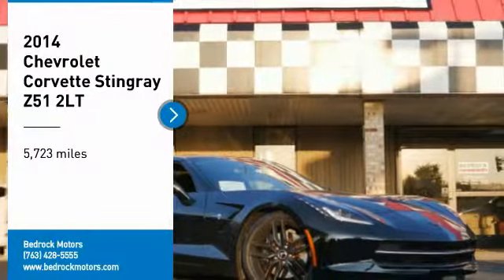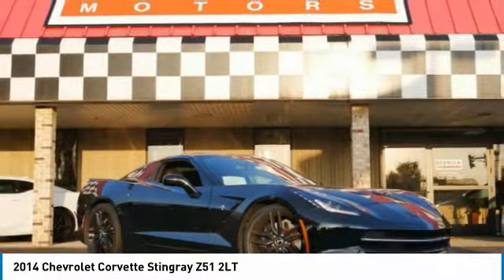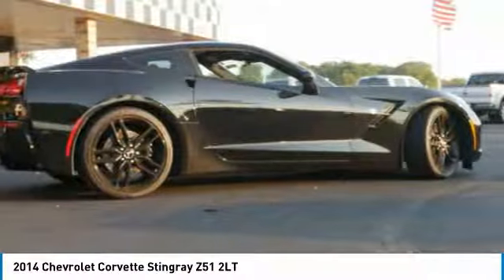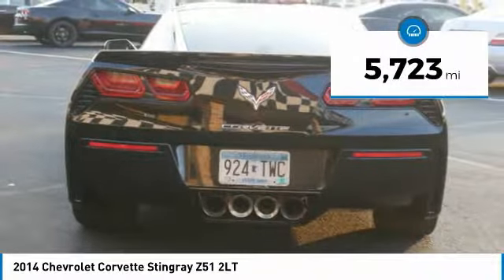Take a ride in the 2014 Corvette. The Chevy Corvette is America's best known nameplate. If you are looking for sharp and fast, the Vette is for you. This vehicle has less than 6,000 miles.